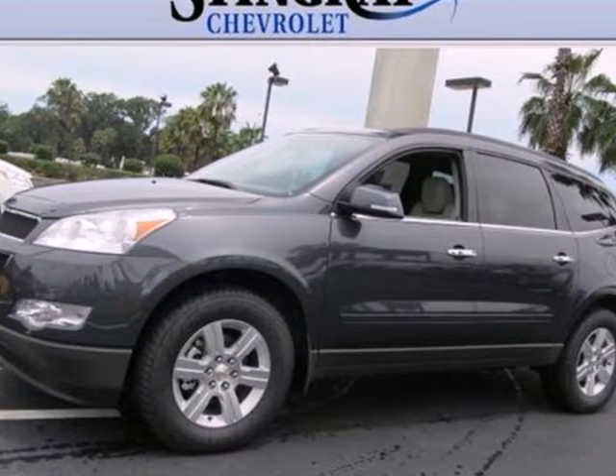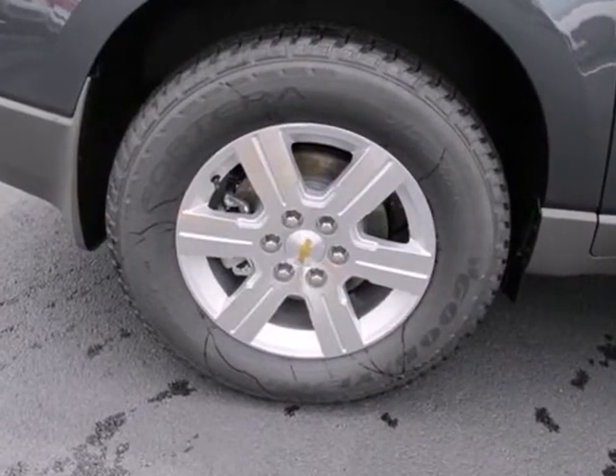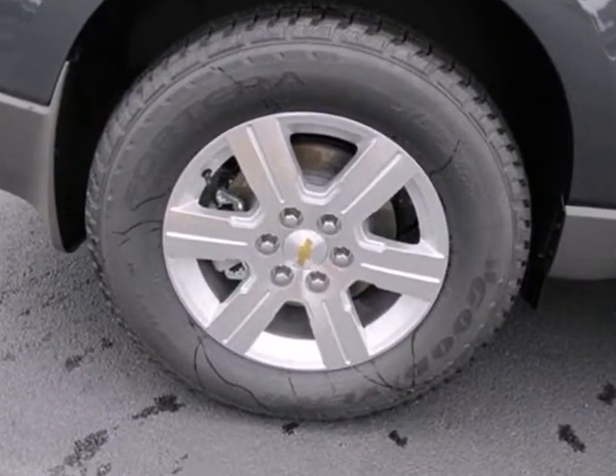Here's a 2012 Chevrolet Traverse. If safety is at the top of your list, you'll love this vehicle's anti-lock brakes and driver information center.